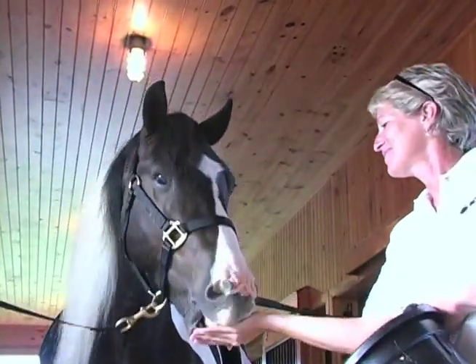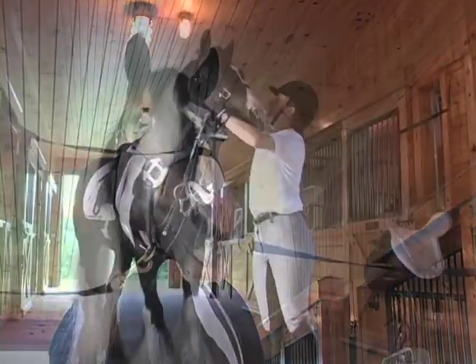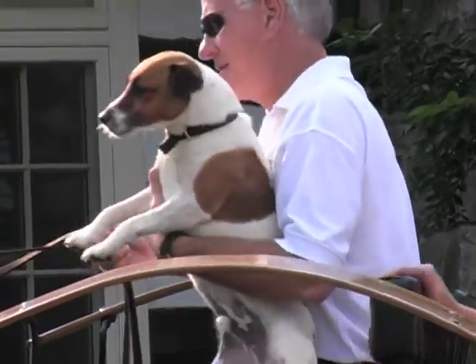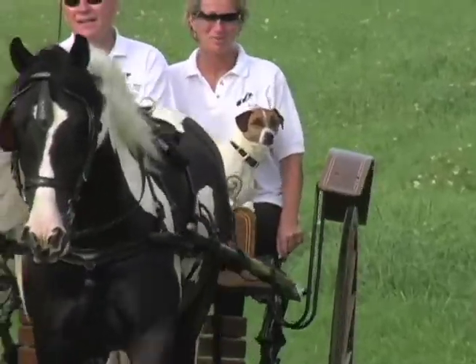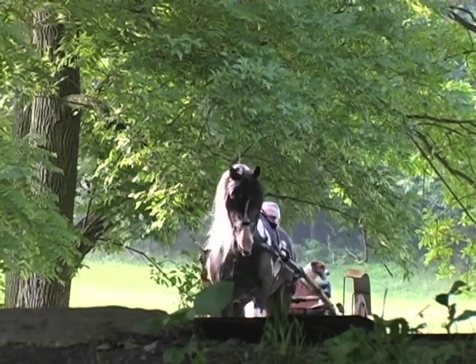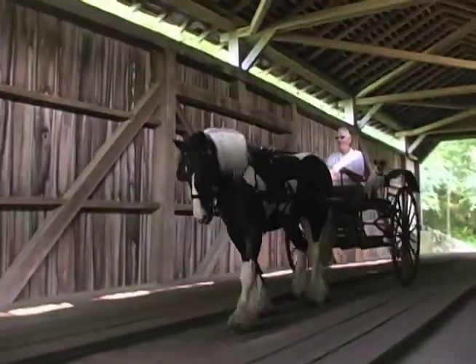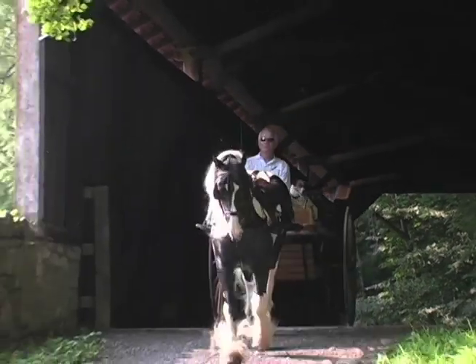We're very pleased with the Gypsy Vanner Horse — they're everything I was expecting and hoping for. We do show them in dressage and they seem to excel because of their temperament and willingness to please. We drive. We have a lot of trails connected to the property with bridges and hazards that most horses might be frightened of, and nothing seems to faze them at all — they just continue on like nothing happens. We trail ride a lot and have a lot of friends that enjoy riding with us. They're just kind of unflappable — a very nice all-around horse to have.